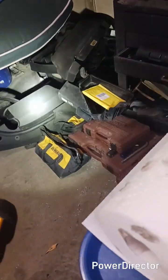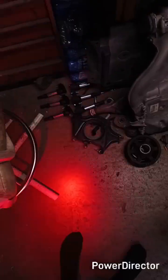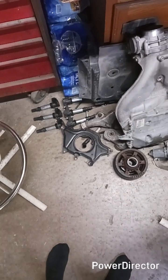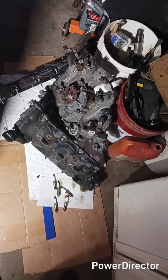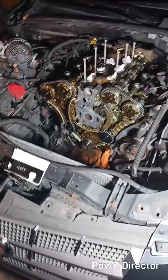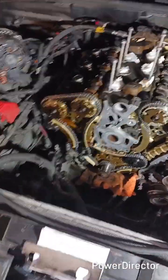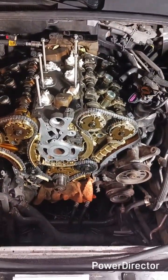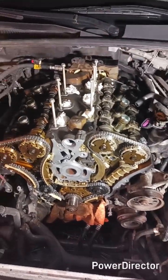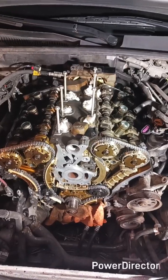All these parts over here — parts, parts, parts. More parts, parts, parts. I'm confident. I just wanted to do some amount of documentation for the record that this was done.